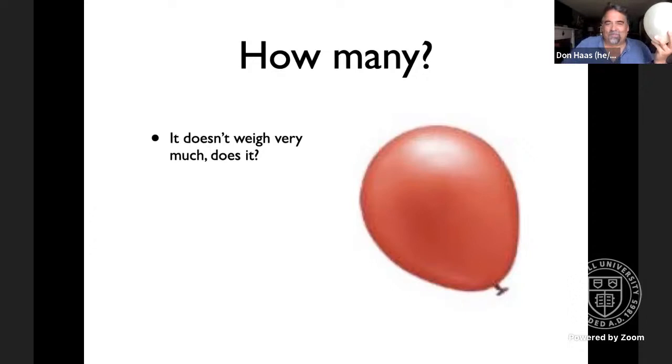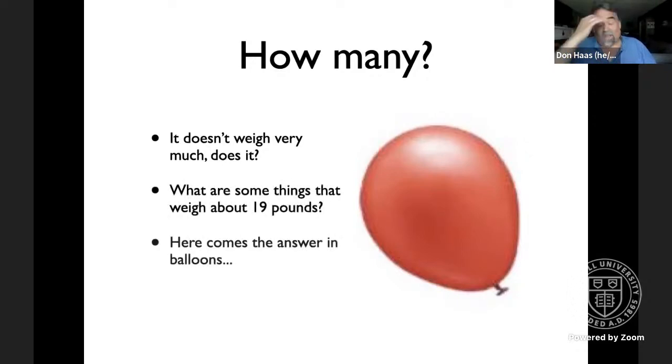We've got 43 people on the call. We're seeing some big numbers and a few smaller numbers. You are right that it's a lot, but most of you are overestimating. It's also helpful to think about things that weigh 19 pounds — like a one-year-old child, a large cat, or a small dog. It ends up being about 1,100 gallons of carbon dioxide gas from burning a single gallon of gasoline.